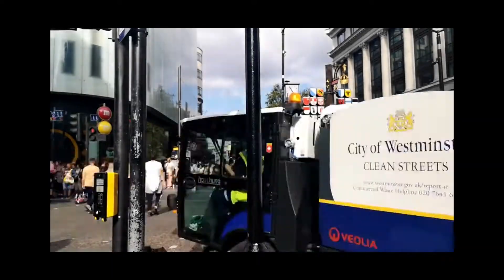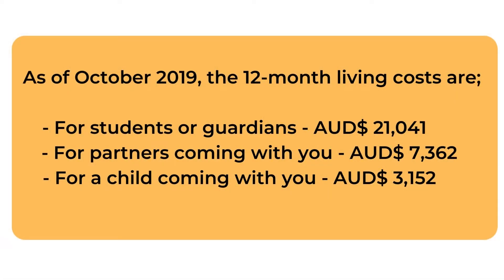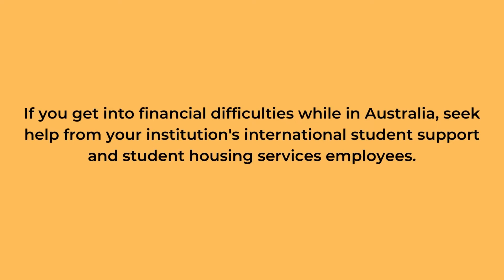Costs are generally more expensive in bigger cities and will also depend on a student's lifestyle, choice of accommodations, and spending habits. As of October 2019, the 12-month living costs are: for students or guardians $21,041 Australian dollars, for partners coming with you $7,362 Australian dollars, for a child coming with you $3,152 Australian dollars. The Home Affairs website explains how to calculate how much money you'll need to cover the costs of your stay in Australia as an international student.